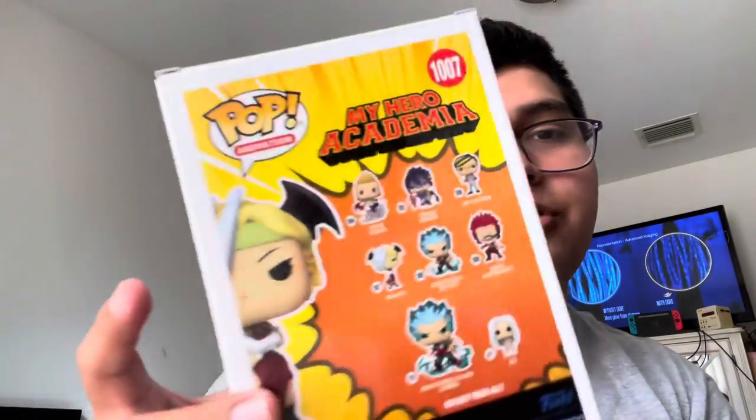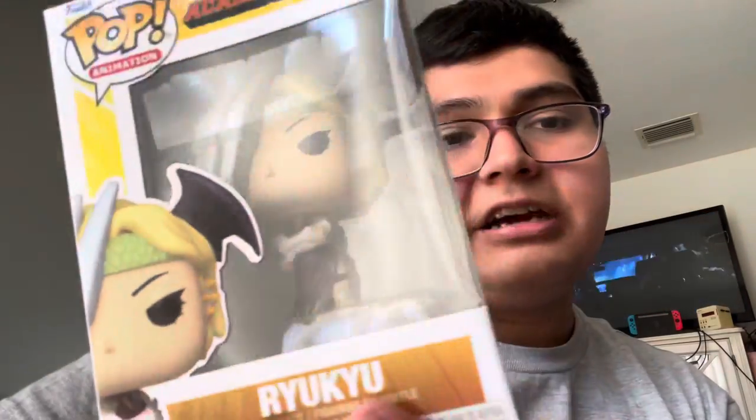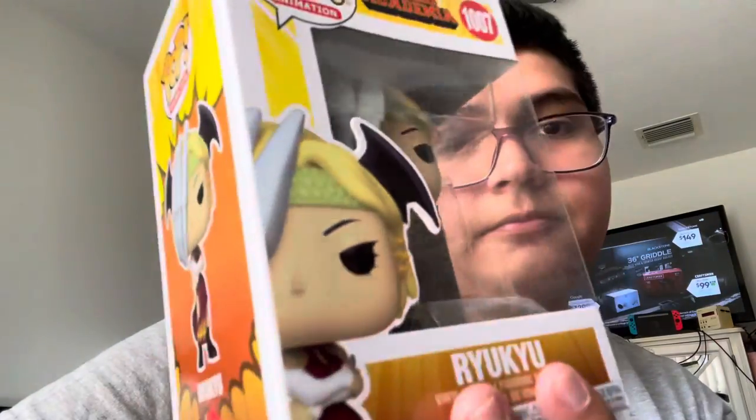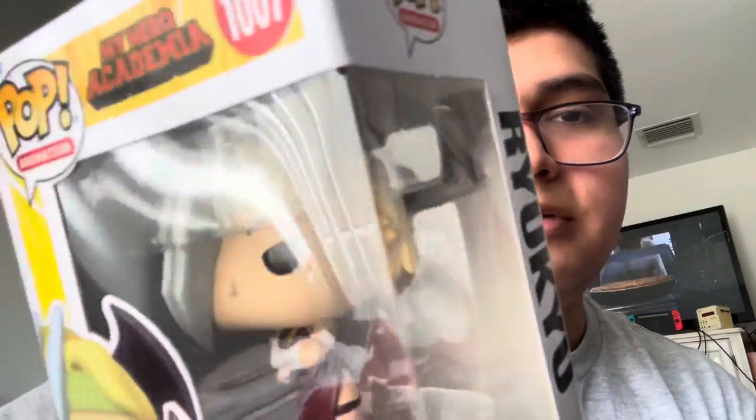Next we have Ryukyu — I'm not sure how to pronounce her name, sorry. She's actually a dragon hero, since Ryuko is another name for dragons. She looks really nice. I like how they gave her a little helmet that looks like a dragon claw, and she has dragon wings in her hair and a dragon-scales bandana, which fits really well.